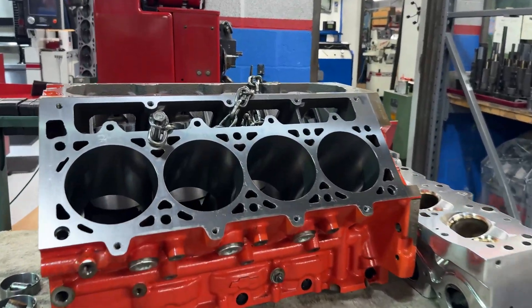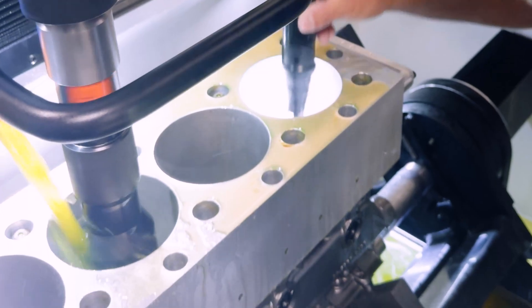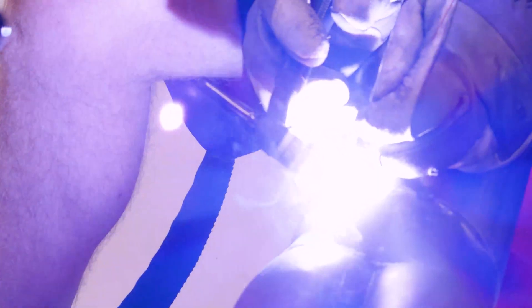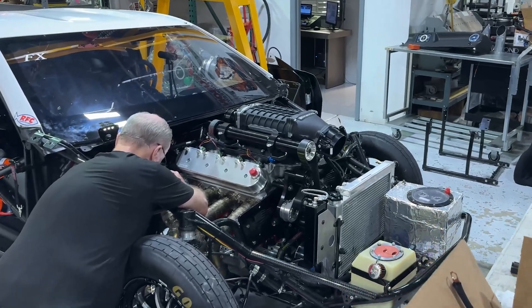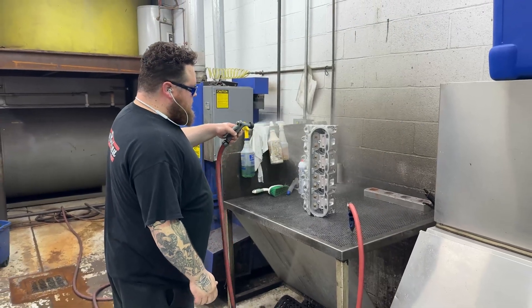If you port a set of cylinder heads for a guy and he looks at the ports down inside either the intake or the exhaust and it just has that awesome finish — the look on their face when they look at it and they're like, 'Oh my God, this looks wild' — it makes you feel good because we're trying to do the best work we can. And a lot of times the customer reaction is pretty cool to see because they're excited.